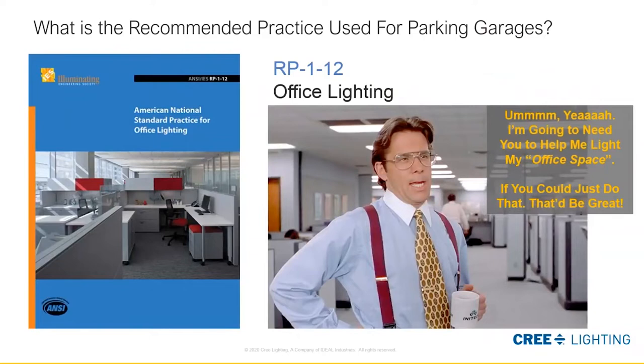We couldn't do an RP office space PowerPoint without referencing this guy — Bill Lumberg from the movie Office Space.